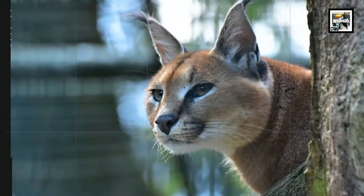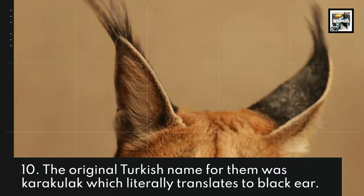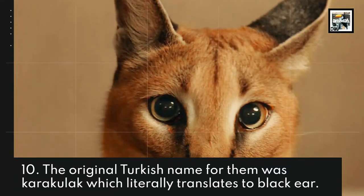The original Turkish name for them was 'Caraculak,' which literally translates to 'black ear.'